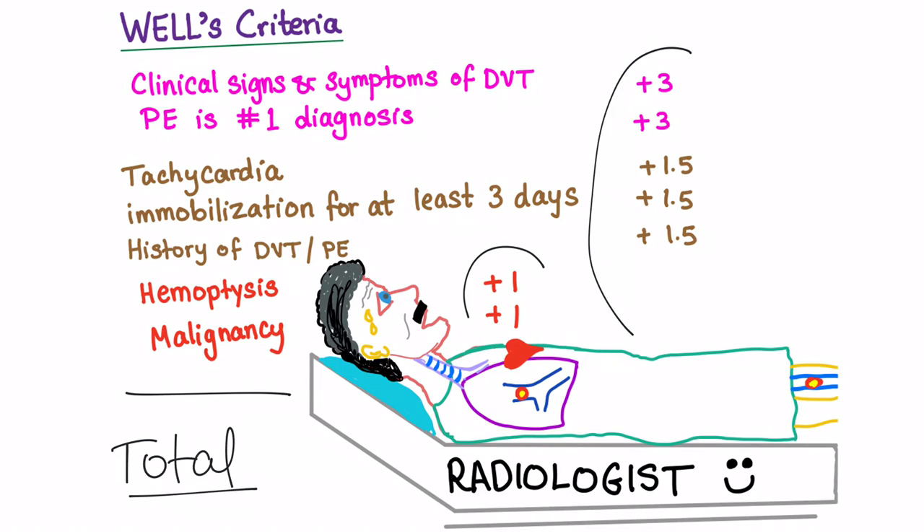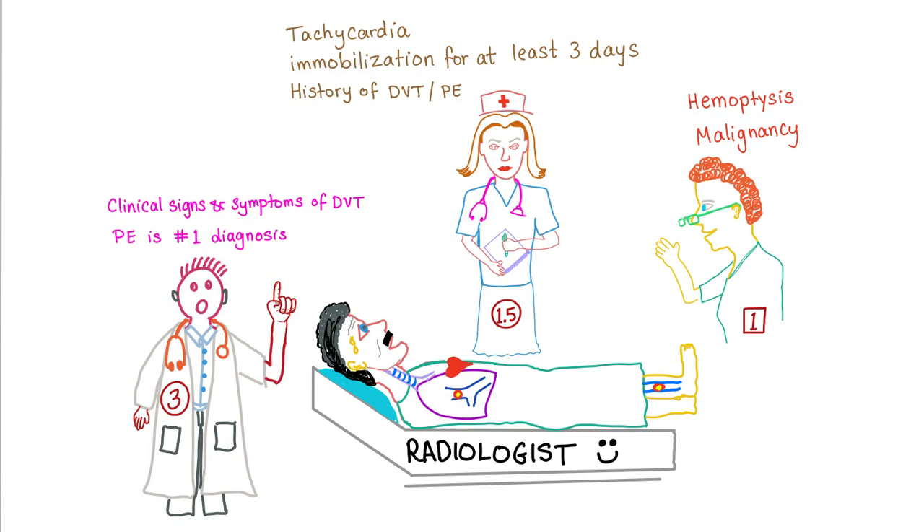At the end of the video, I'll tell you how to interpret the result — whether there is high probability or low probability. Here is the mnemonic. Let's divide all of these criteria into three categories: those criteria worth three points, these ones worth one and a half, and these two worth one point.